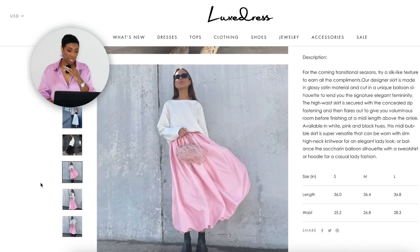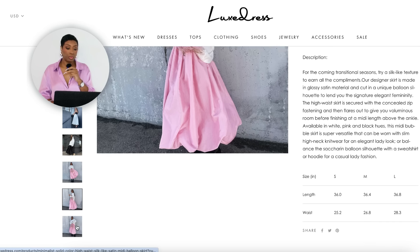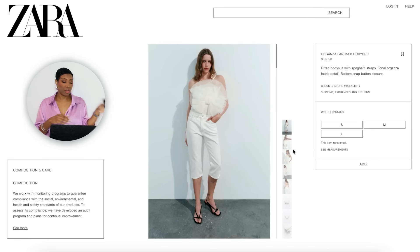Over at Deluxe Dress they have the Minimalist Solid Color High Waist Silk-like Satin Midi Balloon Skirt — really pretty, comes in white and also pink. This works for the same reasons: it gives us the length we need and has that balloon hem giving the illusion of the shape of the skirt in the inspiration photo. Comes in small, medium, and large. So depending on whether you want to mimic the color or the hemline, those are your skirt options.